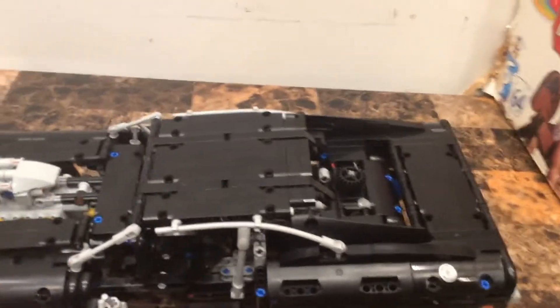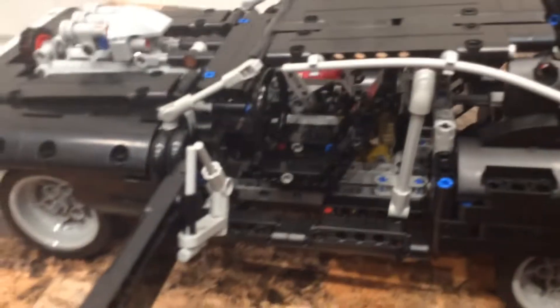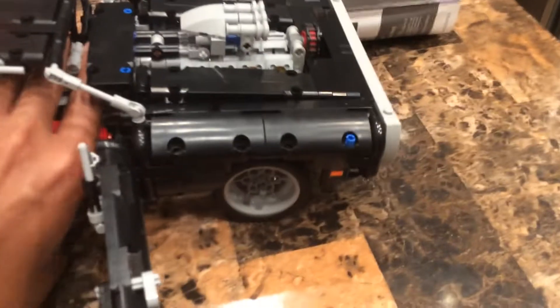I'm going to show how the wheelie function works right now. You can see that lever there - it's hard to get access to it. You have to take your time. It is hard to access this wheelie mechanism.